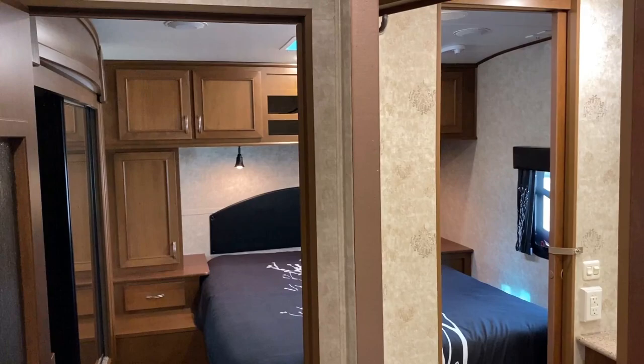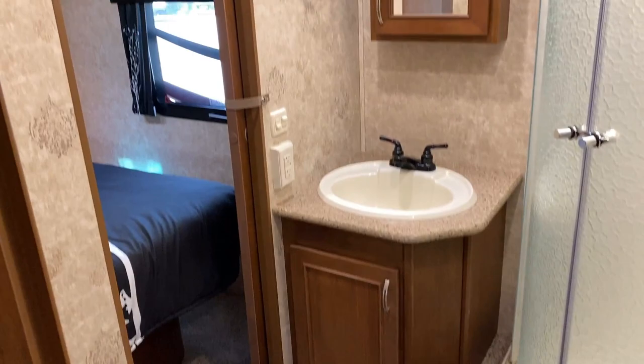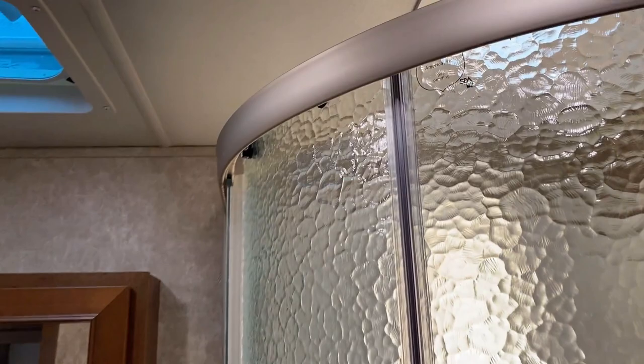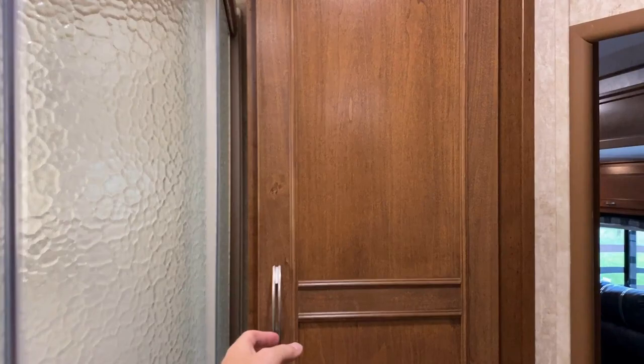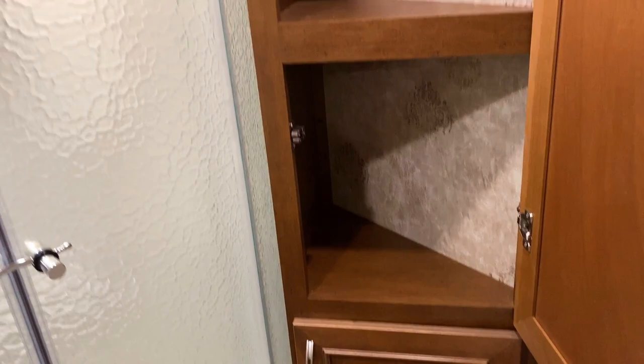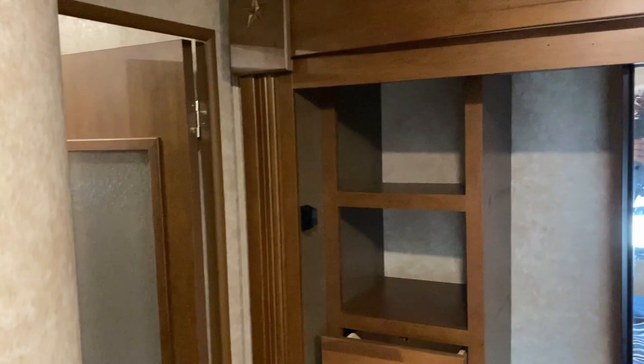This has a forward bathroom instead of a bathroom by the bunks, which gives us a shower instead of a tub. The foot-flush toilet is porcelain. Coming around the corner — remember this is about seven feet tall — you've got a huge shower. There's also triangle corner storage: it's better than nothing, you can absolutely get linens and toiletries in there, but I want to be straightforward about it.